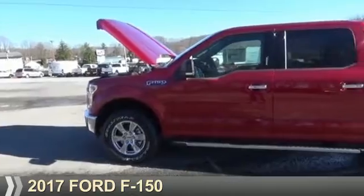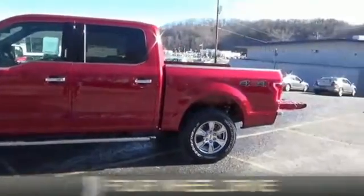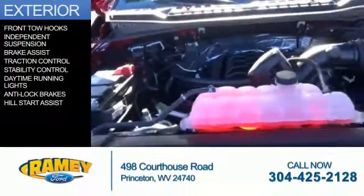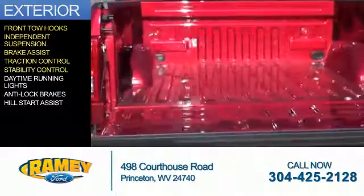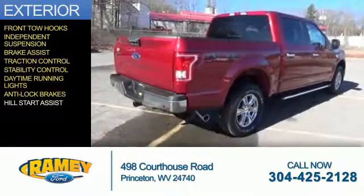Presenting the 2017 Ford F-150. It's powered by four-wheel drive, a five-liter eight-cylinder engine. The features include front tow hooks, independent suspension, brake assist, traction control, stability control, daytime running lights, anti-lock brakes, and hill start assist.